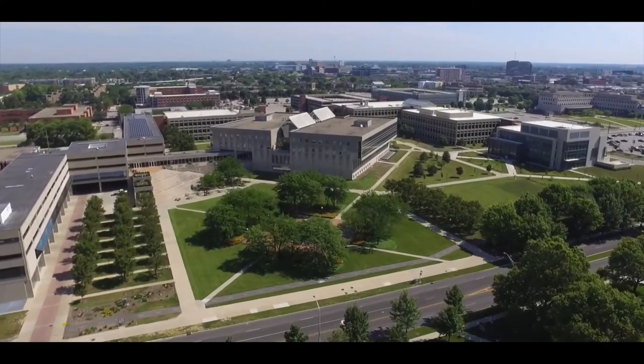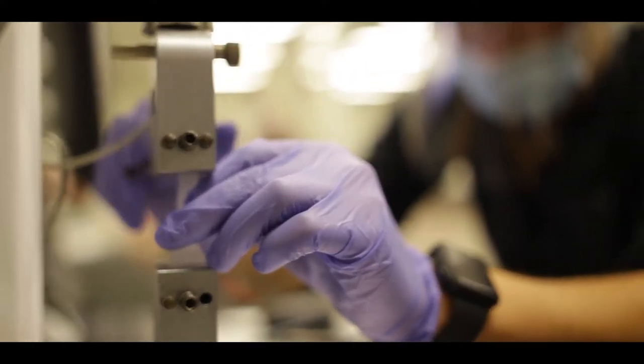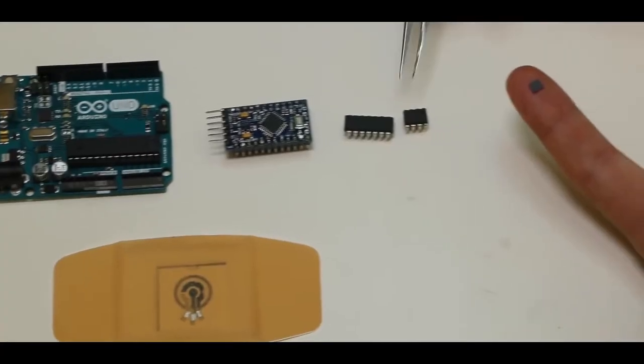The biomedical engineering program at IUPUI prepares students for exciting careers working with medical devices, prosthetics, and other cutting-edge medical technologies. Biomedical engineering is a discipline that combines medicine, biology, life sciences, and mathematics.